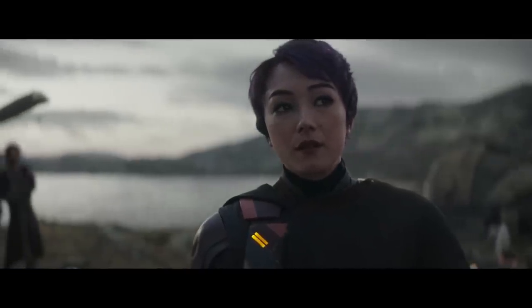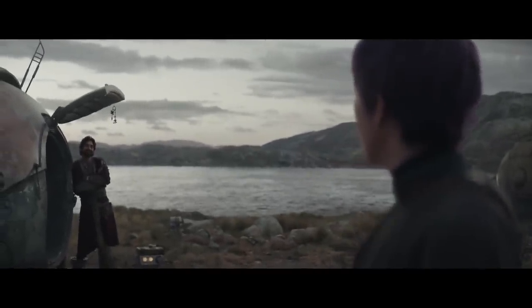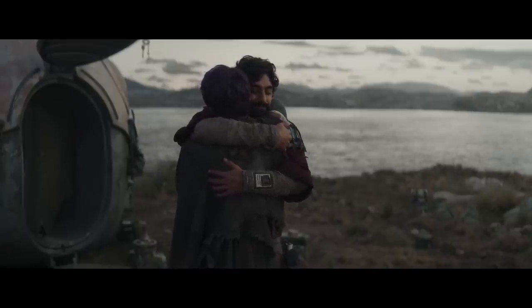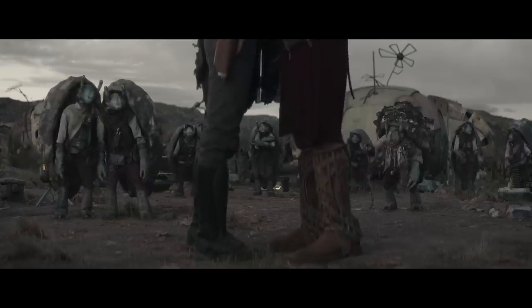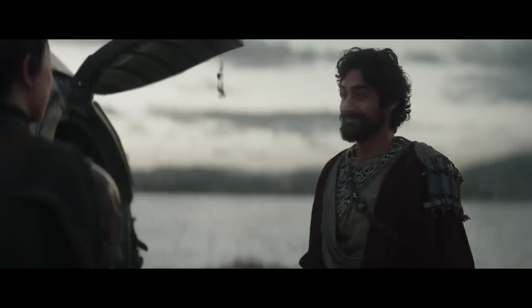Ezra Bridger's appearance in the latest episode of Ahsoka is getting a ton of praise from fans of Star Wars Rebels. Everything from the faithfulness of the performance to the evolution of the character's look following the finale of Rebels is getting a ton of positive feedback, and I'm truly excited to see where the character goes from here.